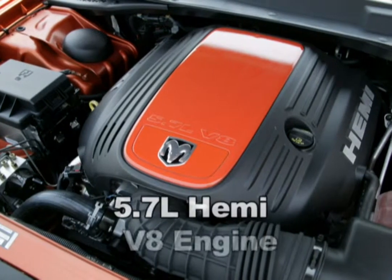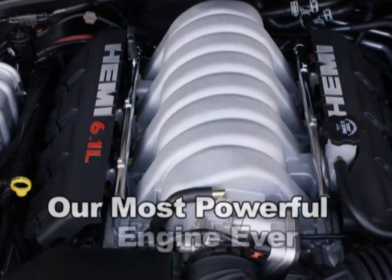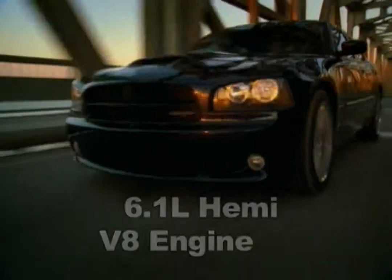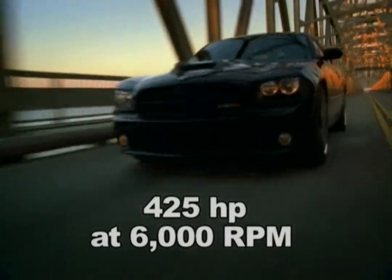Dodge's famed 5.7-liter Hemi V8 engine, or Dodge's most powerful engine ever — the big-bore SRT-engineered 6.1-liter Hemi V8 that churns out a fearsome 425 horsepower at 6,000 RPM.